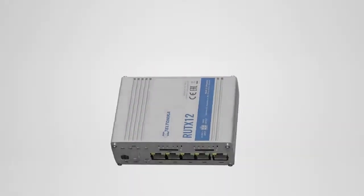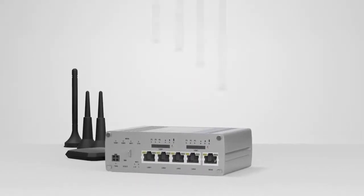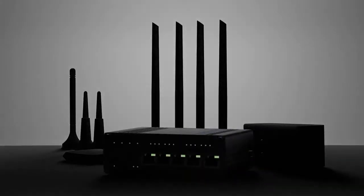The RUT-X12 is designed for solutions where throughput and uninterruptible connectivity is a must. Elevate your next solution with RUT-X12. Teltonika Networks — secure, reliable, easy to use.